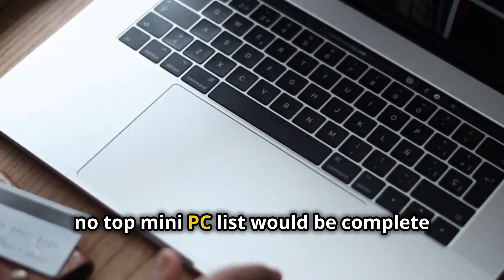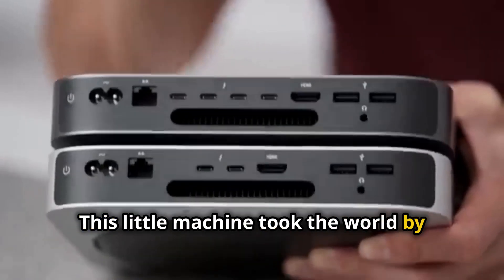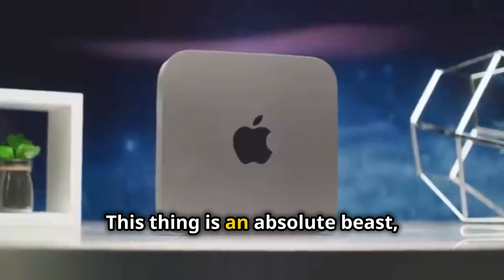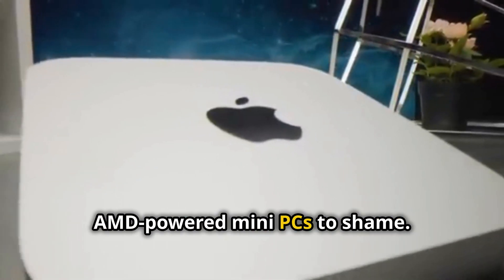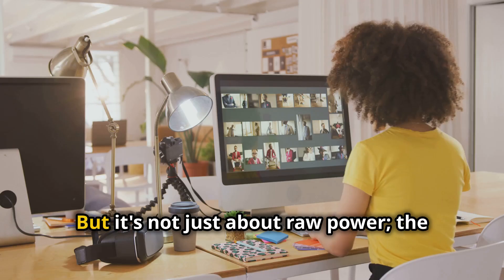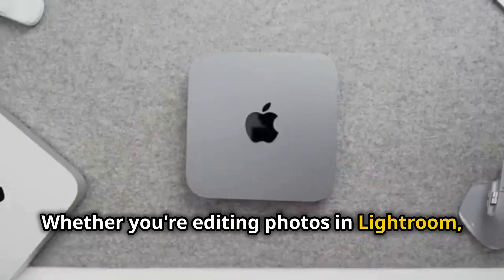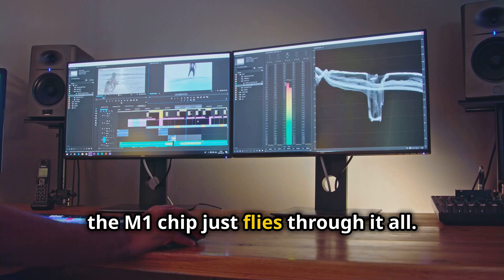No top mini PC list would be complete without mentioning the Apple Mac Mini M1. This little machine took the world by storm when it was first released, and it's still a force to be reckoned with in 2025. The star of the show is Apple's M1 chip — an absolute beast, delivering incredible performance and efficiency that puts most Intel and AMD-powered mini PCs to shame. The M1 chip is in a league of its own when it comes to performance per watt. Whether you're editing photos in Lightroom, editing videos in Final Cut Pro, or producing music in Logic Pro, the M1 chip just flies through it all.